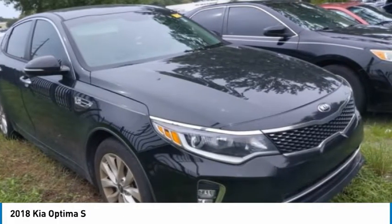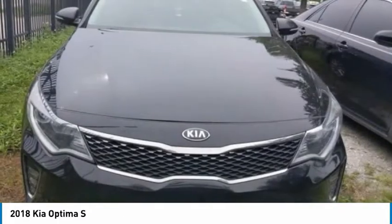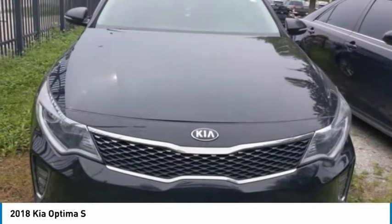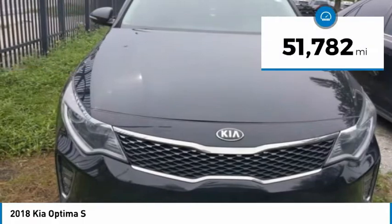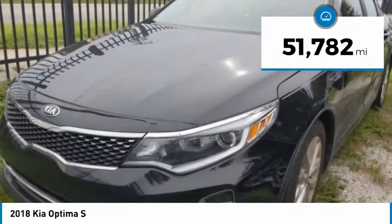Its smooth-flowing lines speak of grace and style and offer a strong hint of European luxury, and is priced below $15,000. This vehicle has less than 55,000 miles.